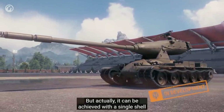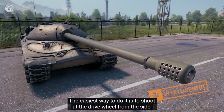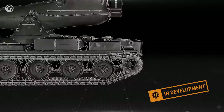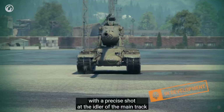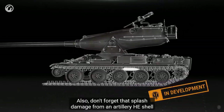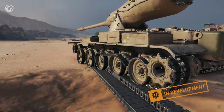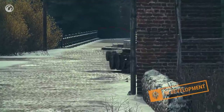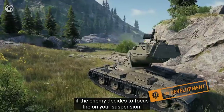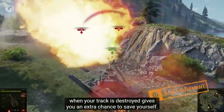One might think that immobilizing a Yoh tank is an event on its own — but actually it can be achieved with a single shell if it hits the reserve track. The easiest way is to shoot at the drive wheel from the side, on which both tracks are mounted. The shell must cause enough damage to destroy both the main track and the reserve one. A similar result can be achieved with a precise shot at the idler of the main track with a subsequent hit to the reserve track. Also, splash damage from an artillery HE shell can destroy both tracks without hitting the tank directly — that makes it a bit better. Players should take this into account and try to hide the weak point.